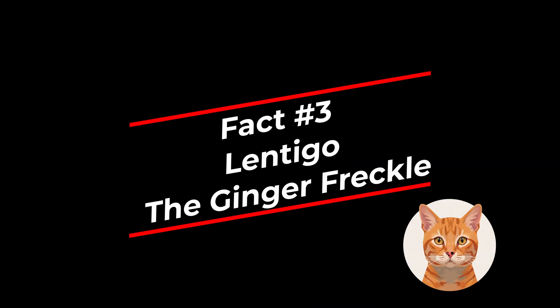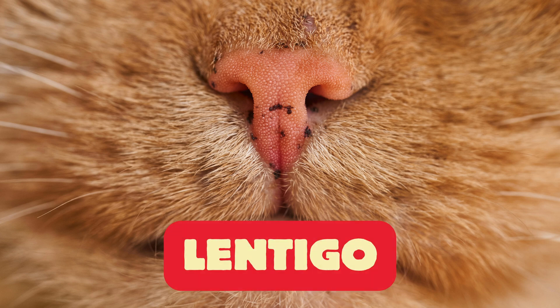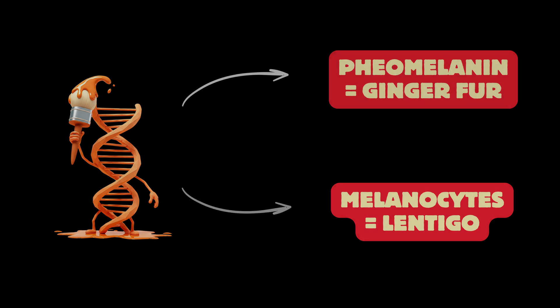Fact three: lentigo — the ginger freckle. Have you ever noticed those adorable black spots on your cat's nose and lips? Those are called lentigo, or as I like to call them, ginger freckles. Now these aren't like human freckles, which are caused by the sun. Lentigo in cats is all about their genes. Ginger cats have a high concentration of pheomelanin — that's the pigment responsible for their fiery fur. And it seems that the genes that control pheomelanin production also influence the activity of melanocytes, the cells that produce melanin, the pigment responsible for those dark spots. In ginger cats, these melanocytes tend to cluster together, creating those adorable lentigo spots.